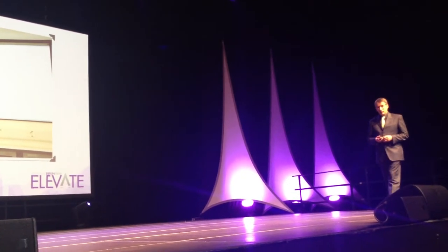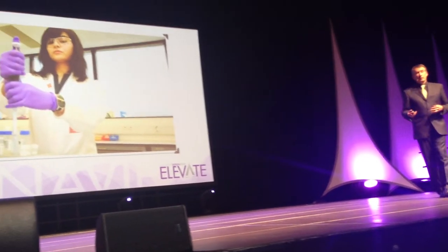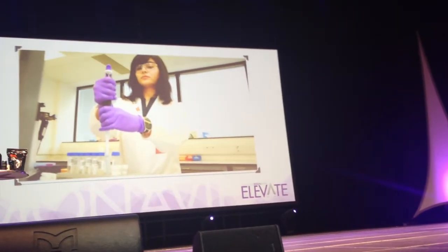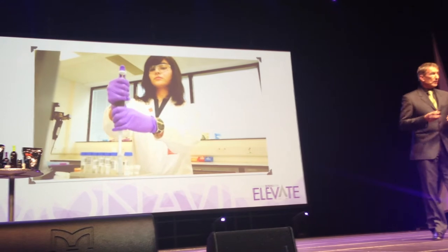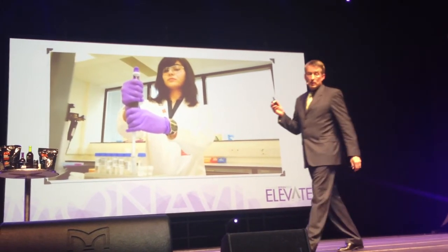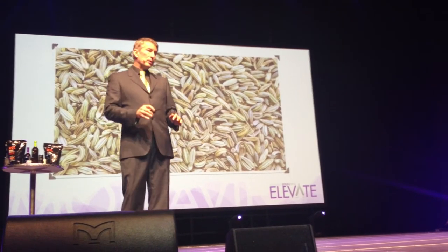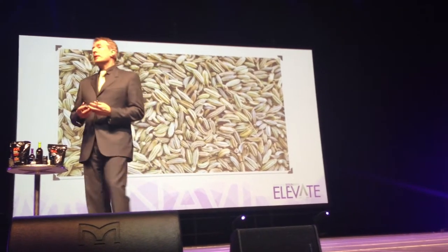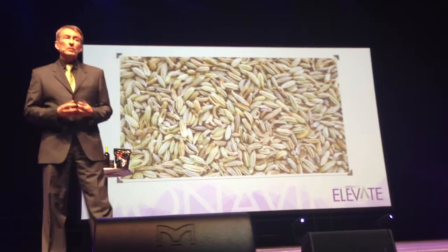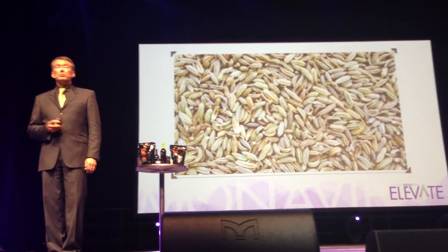And a lot of that old stuff, when looked at with new scientific technology and with our new understanding of phytochemistry — the chemistry of plants — looks very, very good indeed. So what we are doing is taking the very best of the old, mixing it with the very best of the new, to bring you something that is natural, traditional, safe, and surprisingly effective.